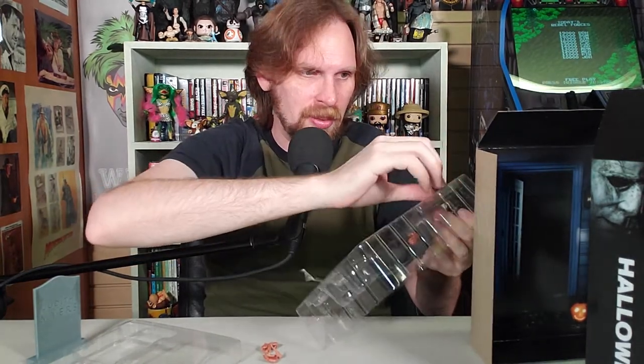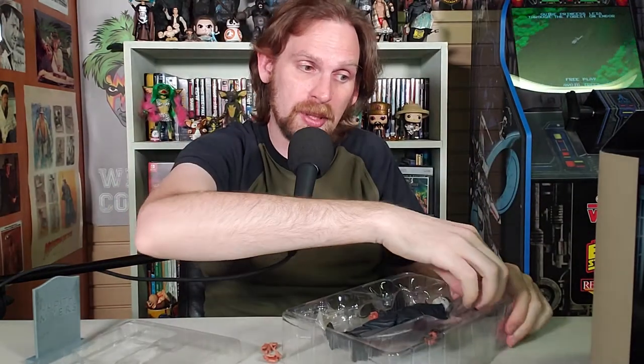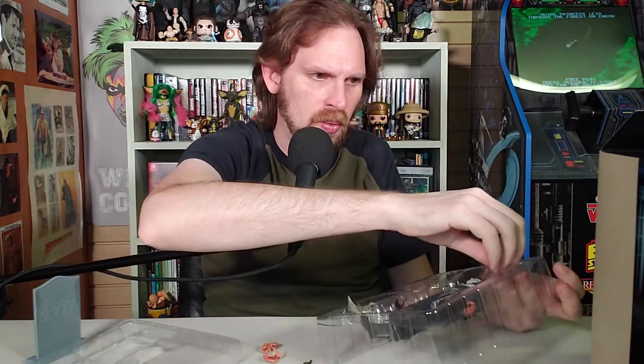I've got to get a Lori Strode figure. NECA does a very good job with that — where you're like, I'll just get the one, and then you see the set and go, well, they've got to have a buddy. I can't just have Michael Myers, I've got to have Lori Strode as well. I'd even get Buster Rhymes, but he's not available yet. So we got a poker — a fire poker right there. We've got a butcher knife.